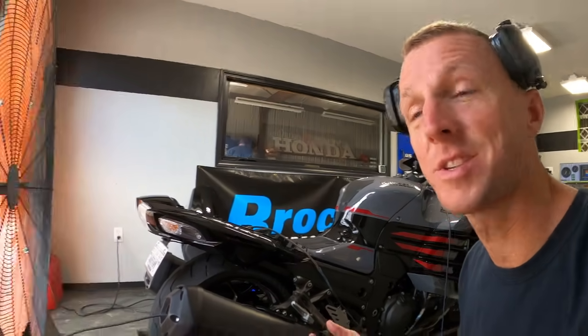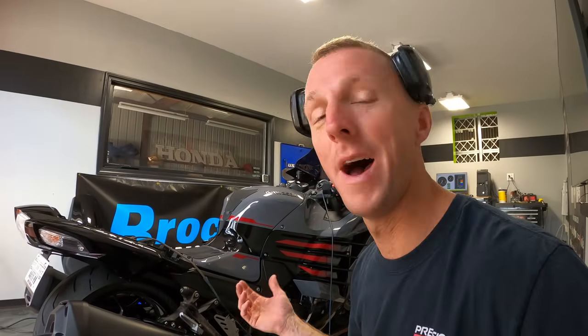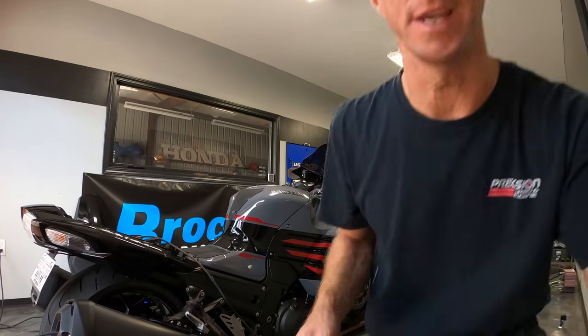We just got this thing all flashed up. I hope you can hear how the bike sounds — it's not quite as loud as the fan. I'm about to fire it up and make the first pull. Let's see what kind of results we get.